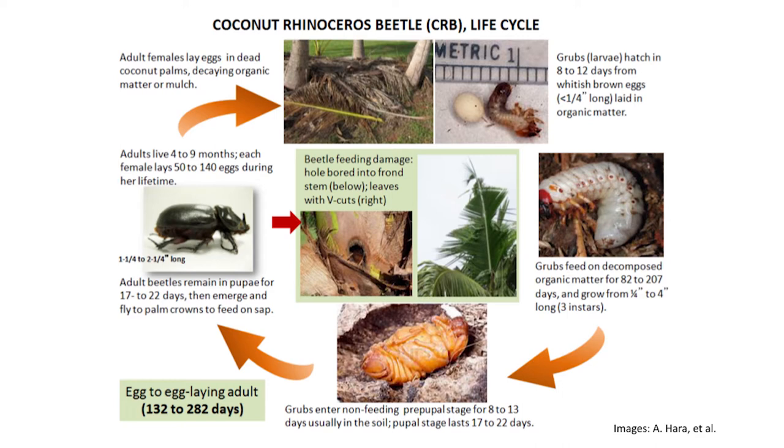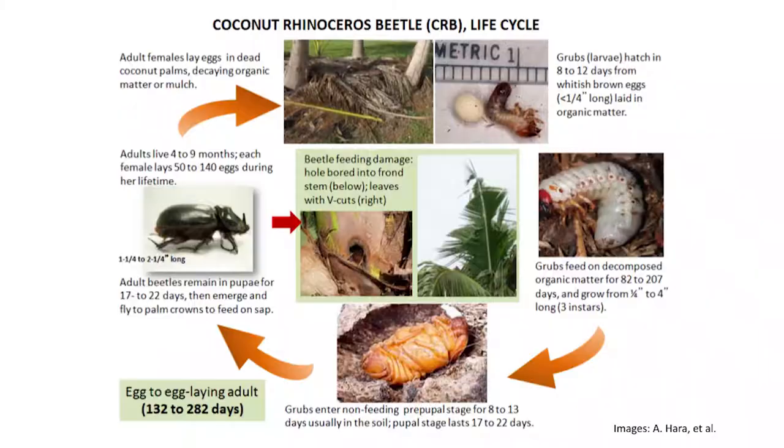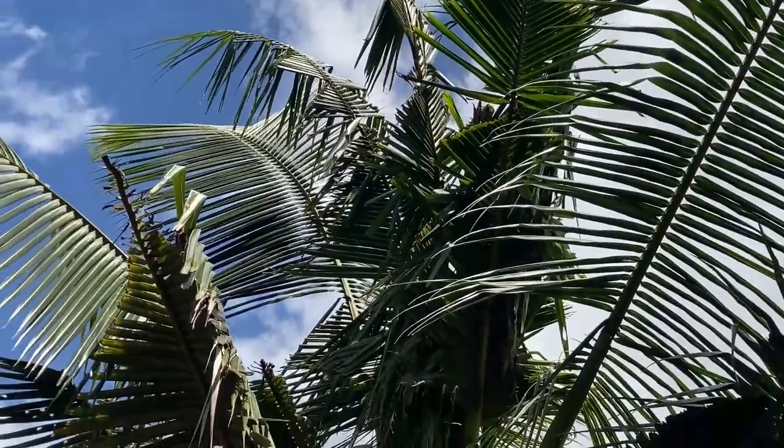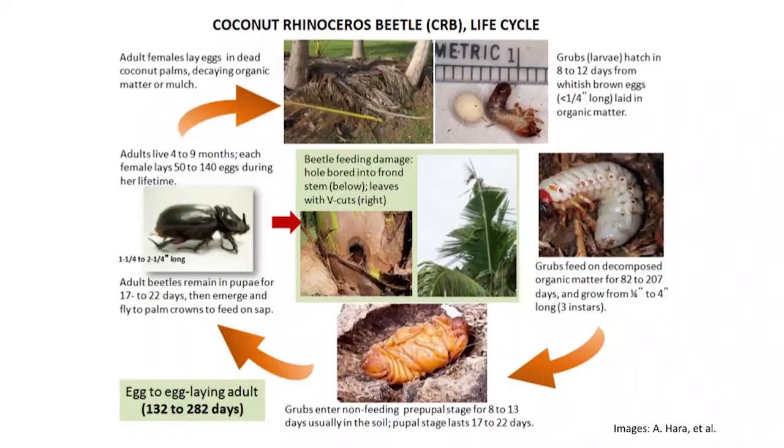This slide provides a brief life cycle overview. We do not call CRB a pest at the larval stage because at that stage it does not attack any living plant tissues. But at the adult stage, it flies to the top of trees and bores a big hole through the developing fronds of the palms, causing internal damage before the leaves even open. When the leaves open, you can see the typical V-cut shape of damage — that's very characteristic CRB damage. The entire life cycle can be very long because this is a very big beetle.